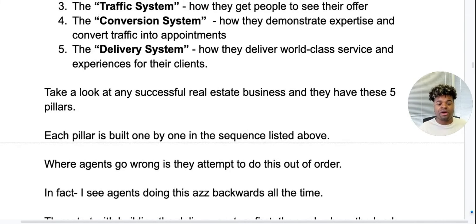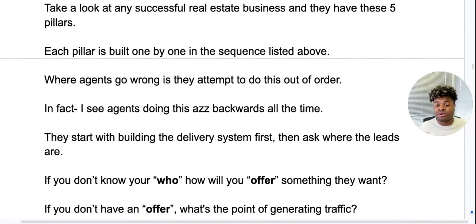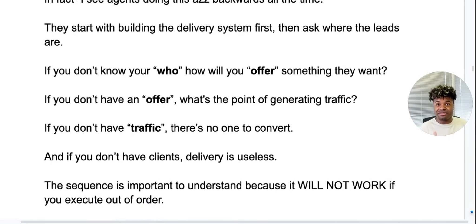Where agents go wrong is they attempt to do this out of order. I see agents doing this backwards all the time — they start building the delivery system first, then ask where the leads are. If you don't know your who, how will you offer something they want? If you don't have an offer, what's the point of generating traffic? And if you don't have traffic, there's no one to convert. If you don't have clients, then that delivery you spent so much time on is useless. The sequence is important — it will not work if you execute this out of order.